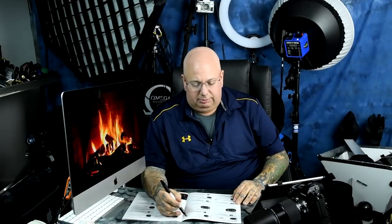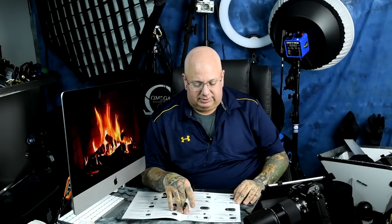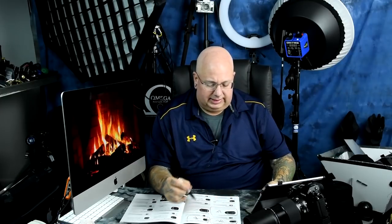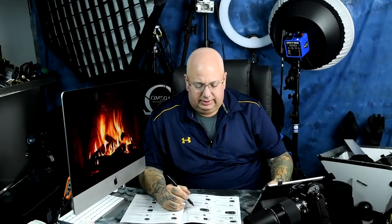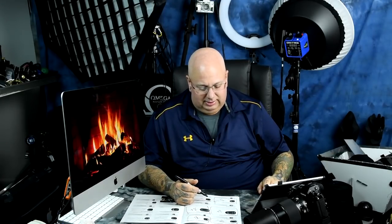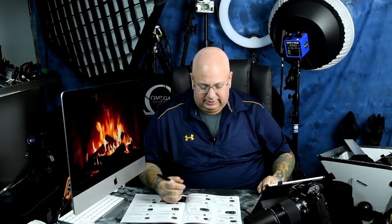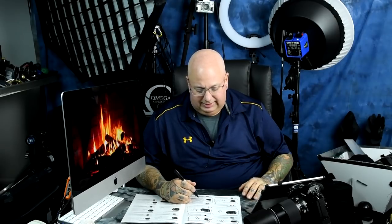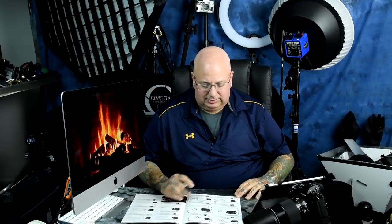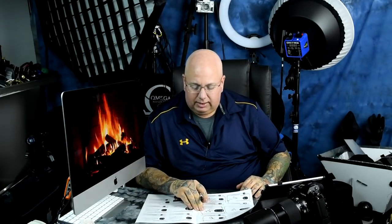The 28mm 1.8 G gets a B-plus — good but not awesome. The 28mm 2.8 D gets a B — it's a cheap wide prime. The 35mm 1.4 G is awesome, A-plus. The 35mm 1.8 G FX version is epic, A-plus. The DX version of the 35mm 1.8 G has a couple of plastic elements and gets a B, but it's very cheap — around $150 used and it's okay. The 35mm f2 D-series autofocus Nikkor is an older screw-drive lens at around $200, renders amazingly for black and white, and gets an A-plus.